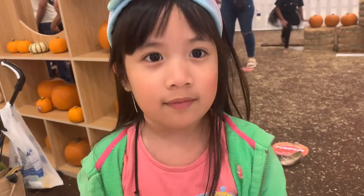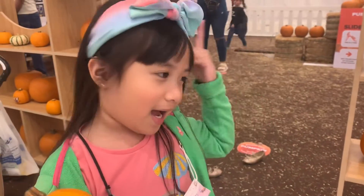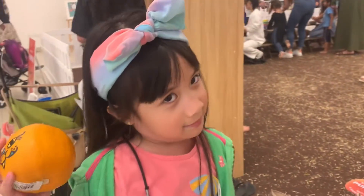Hi guys, today we're going to make a slime. Let's go inside. Guys, we're here at Chicken Boy.